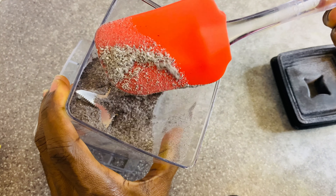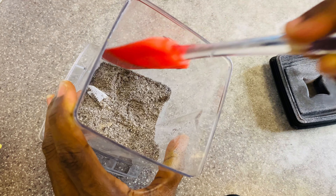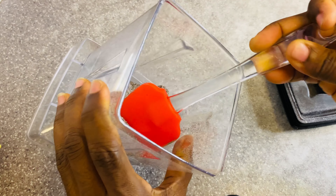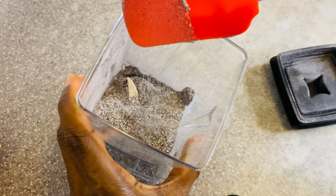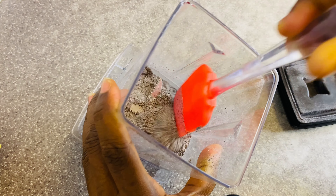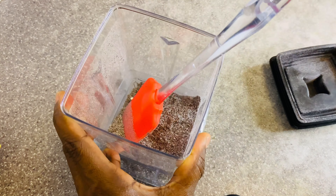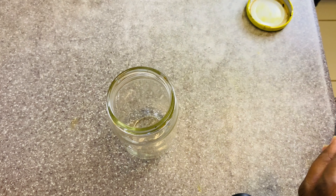This is what it looks like. I didn't grind it to powdery form because this texture will do for what we want to make. There's no need to blend it until it's like flour. Now I'm going to transfer it.